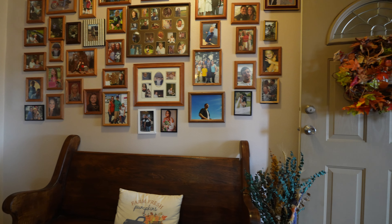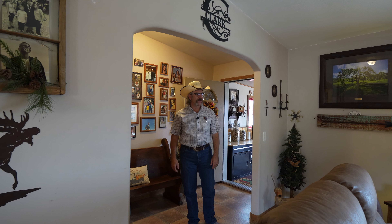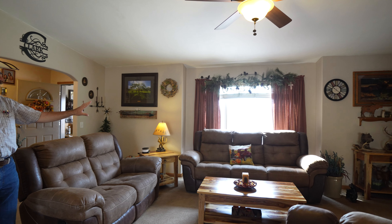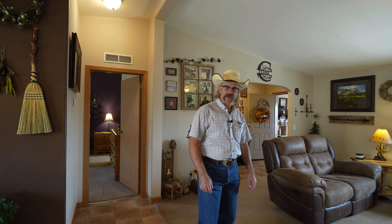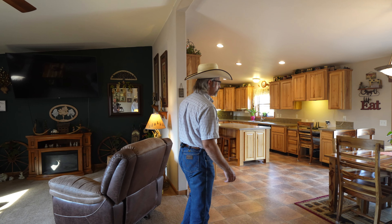First off, this foyer is the grand entry into the home. Behind me is the addition they put on, which houses a breakfast table and pellet stove. As you come through the foyer, we're welcomed by the living room. One standout feature is this knockout in the exterior wall — the couch sits perfectly within that nook, so it's not an obstruction in the living room. One thing the seller is willing to leave behind is this electric fireplace.